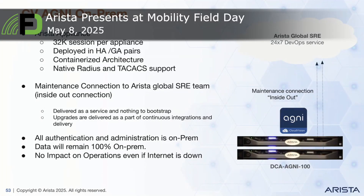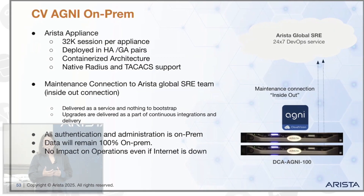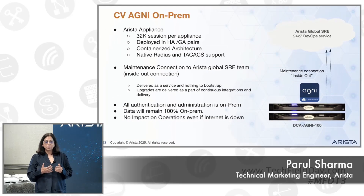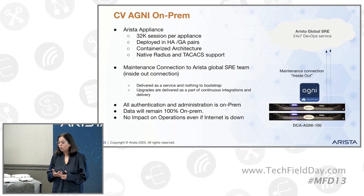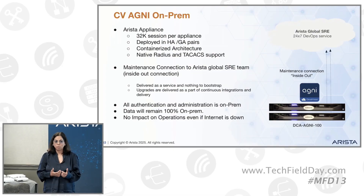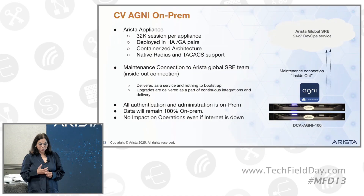So this year in January, we launched our Agni on-prem. We got a lot of requests from our customers who had some concerns about cloud connectivity or security, or they were running some critical operations, so they wanted to have the on-prem solution. So we are proud of announcing this launch.